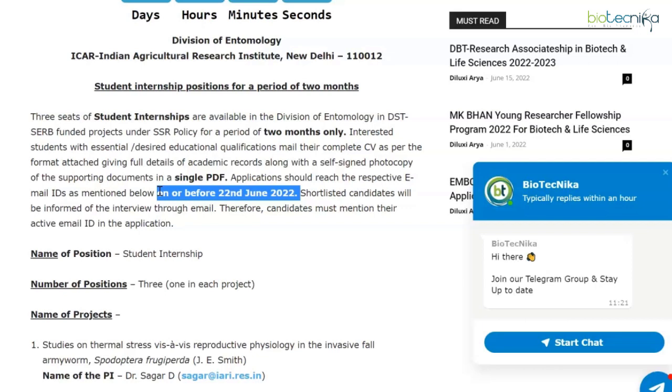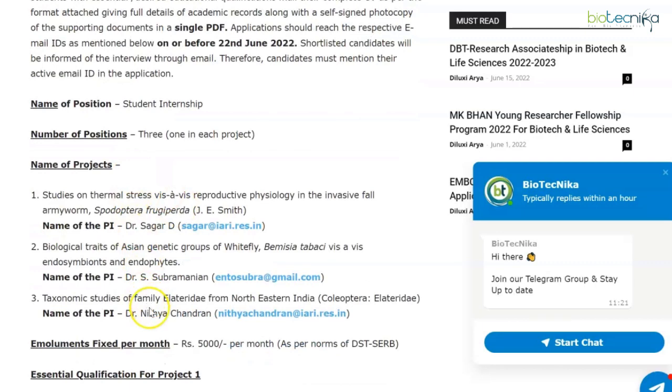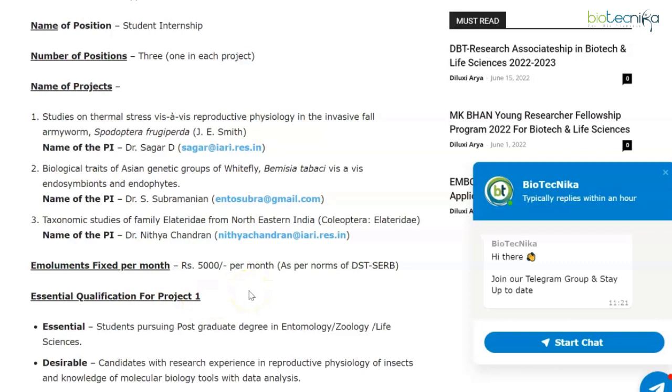This internship is for a duration of two months only, with a deadline of 22nd June 2022 via email. There are three positions available across three projects — one position per project — and the email IDs of the respective principal investigators are mentioned on the page. Emoluments are rupees 5,000 per month.